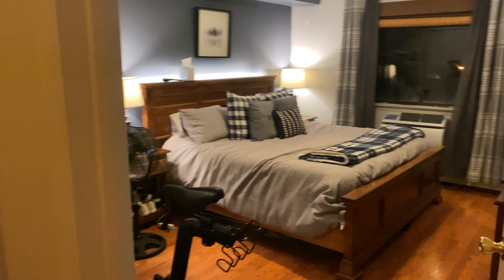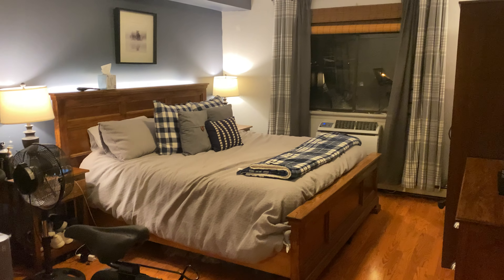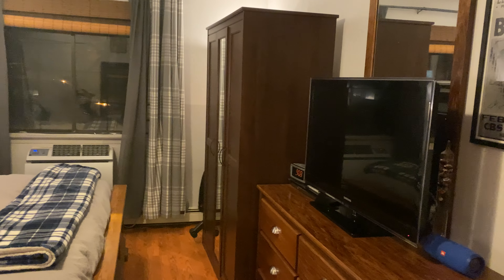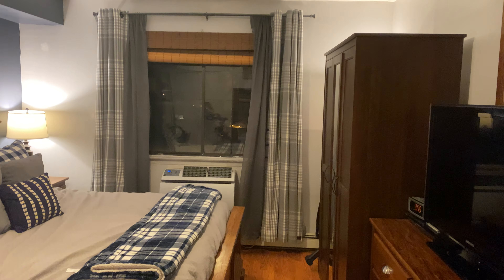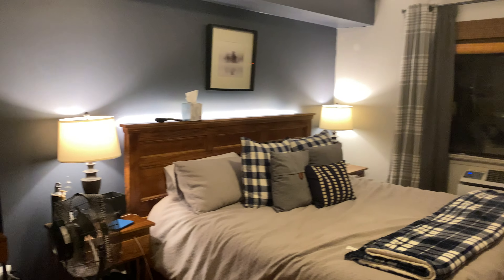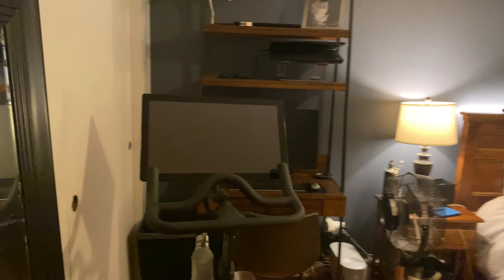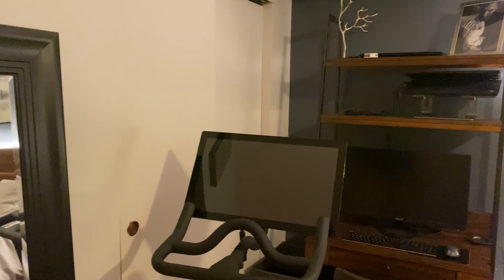To the right is a very large bedroom that fits a king-size bed. We have two dressers, another large-size window, ACs in both the living room and bedroom, with a closet to hang clothes and store shoes.